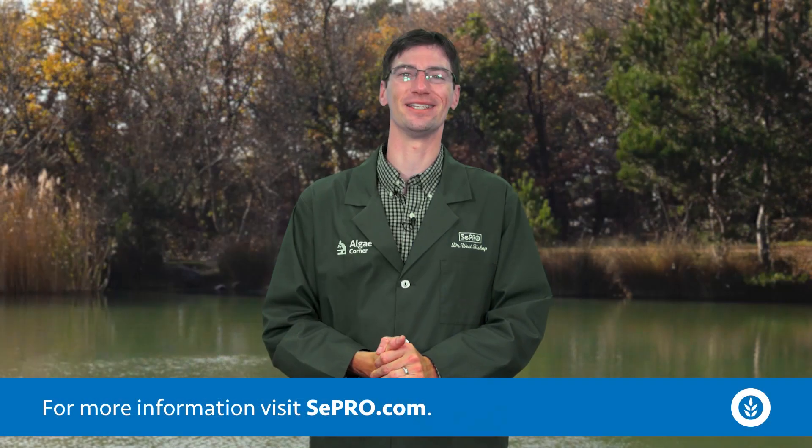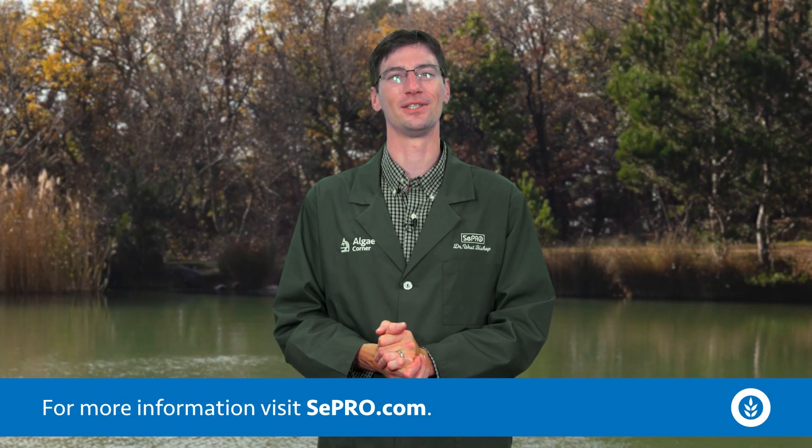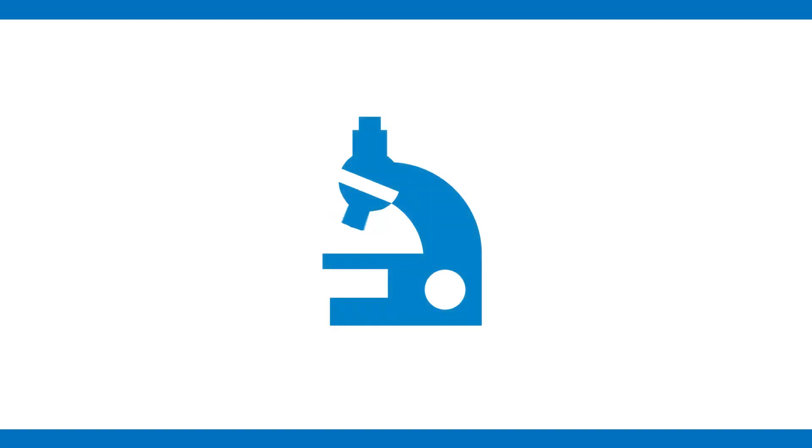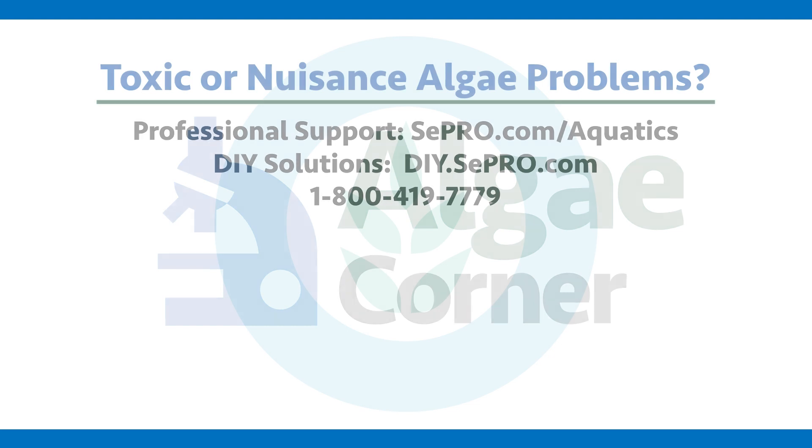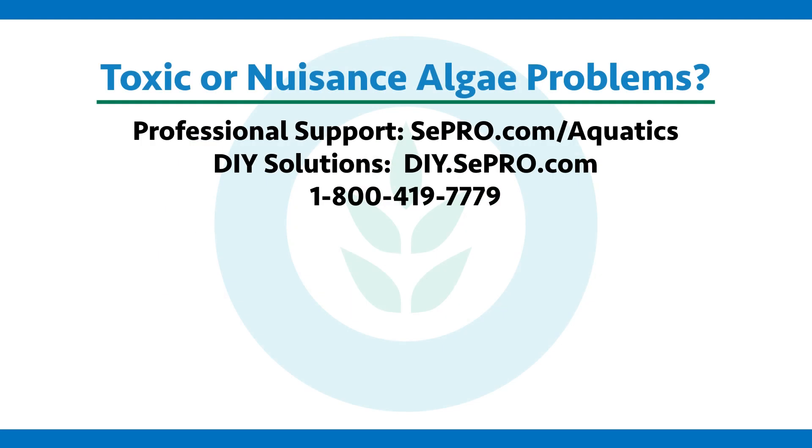Thank you for tuning in to this episode of Algae Corner talking about Lyngbya. If you have a problem with toxic or nuisance algae, CPRO can help you fix it. Give us a call, visit our website, or take a look at the rest of our videos for more information. Thanks for watching and subscribing to Algae Corner.